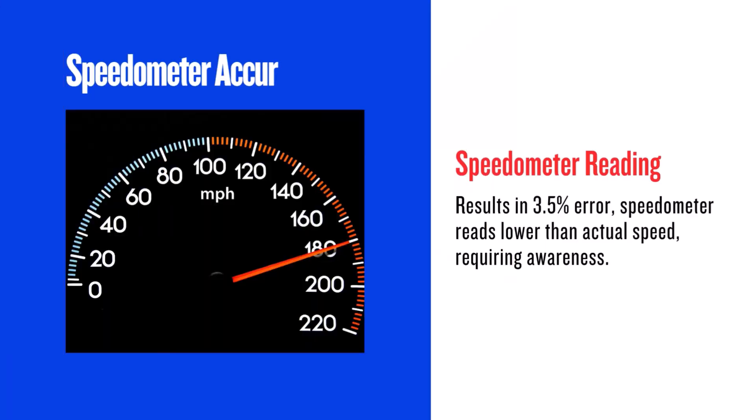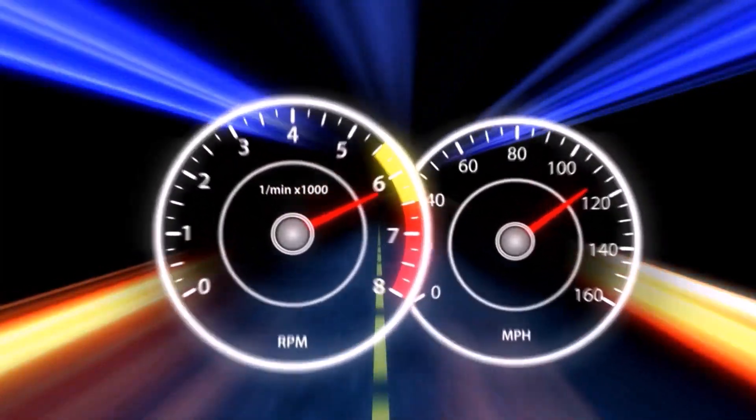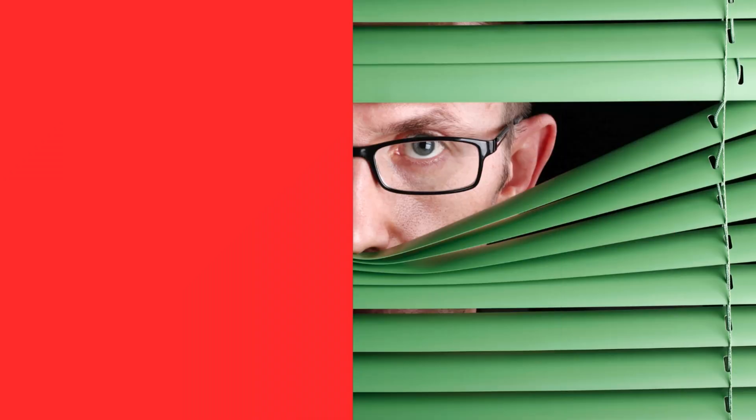With a 3.5% increase in diameter, your speedometer will read slightly lower than your actual speed. For example, at 20 miles per hour on your speedometer, you'll actually be going about 20.71 miles per hour. This is important to keep in mind to avoid speeding tickets. You can use GPS to verify your speed.